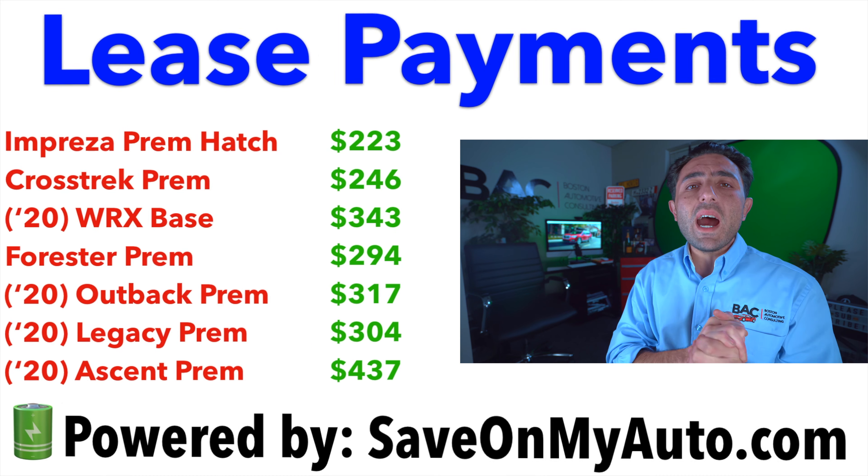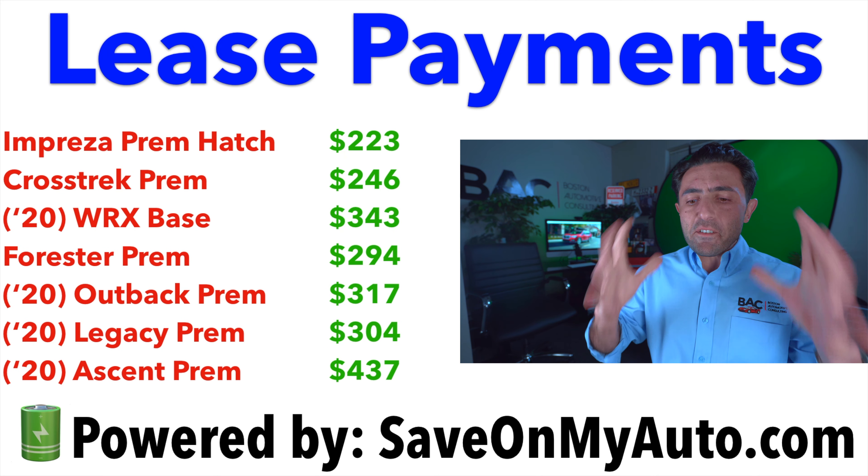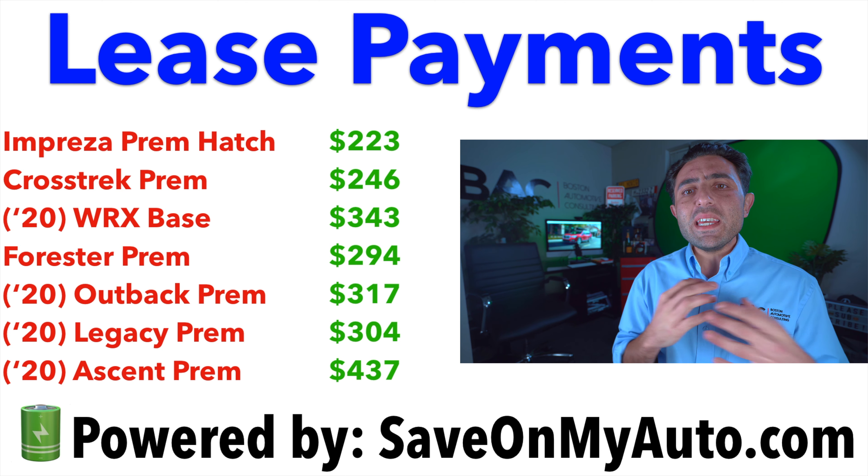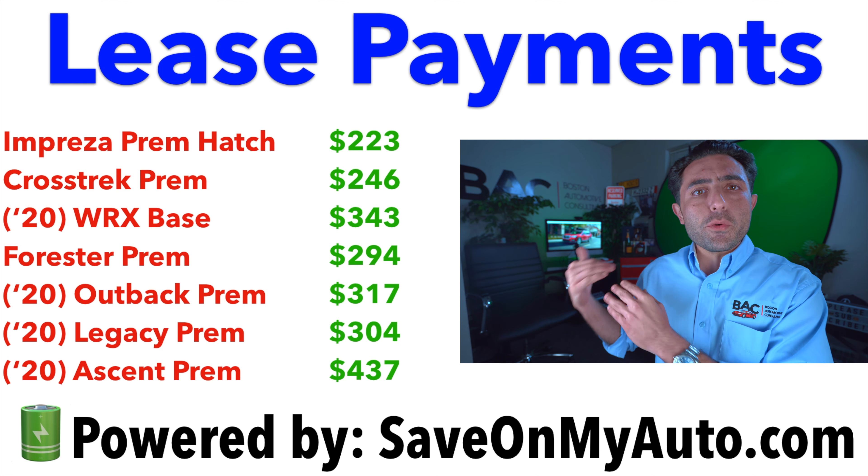Now for the lease payments. It's very unusual for me to see a lease payment on a Subaru be anything in the high $300s unless you're dealing with a Limited or an Ascent. If you're dealing with a Subaru priced in the mid to high $20,000s, getting into the $200s is definitely a safe target. If you're dealing with Limiteds or higher-priced Subarus, low $300s. And for Ascents, you're probably going to pay around the $400 mark.